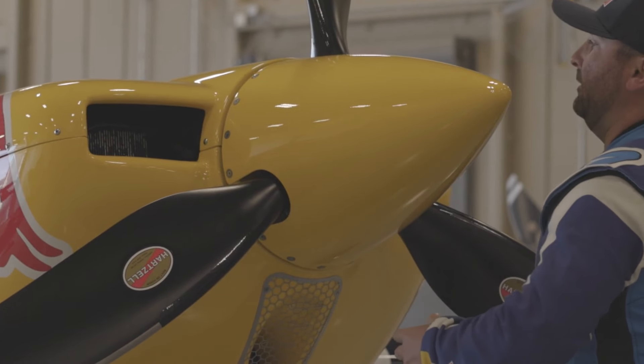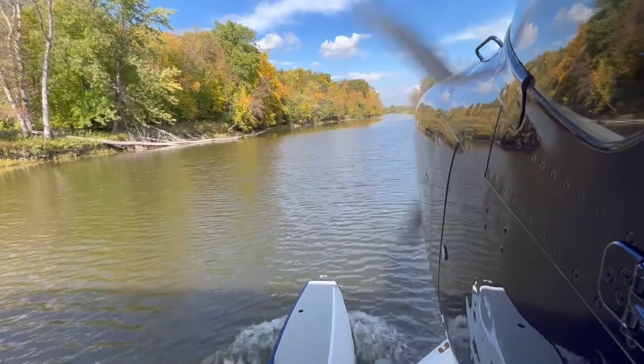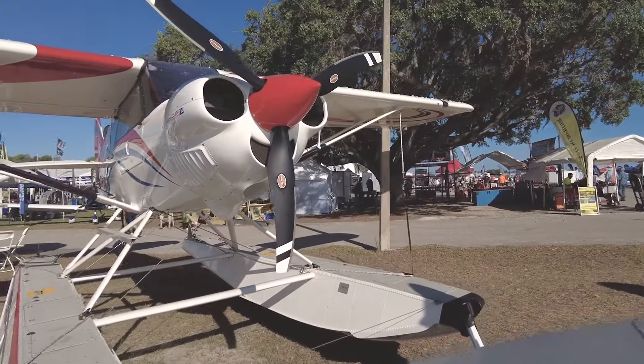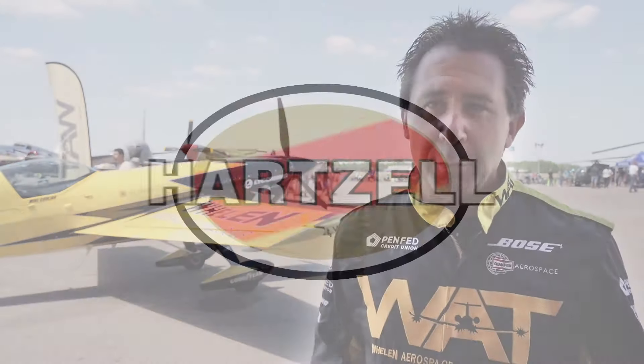I'm currently using the Hartzell Talon — by far the best aerobatic propeller I've ever come across. I use the Trailblazer; it adds performance to the Super Decathlon, dependability, and it's rugged. Hartzell's been an excellent partner for Whip Air in terms of product support as well as keeping an eye on the market and developing new products that meet demand. It's helping us all have better performing airplanes. It's such a proud honor to fly behind that propeller.